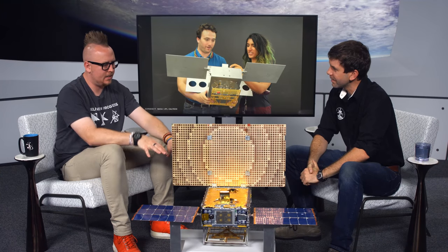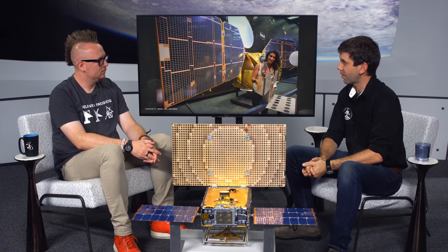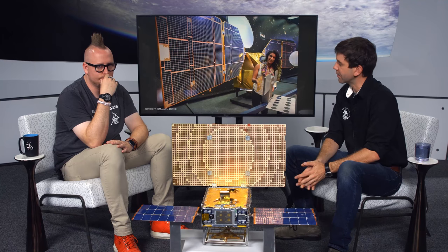CubeSats work both as complements to large missions and independently, depending on the goal. They're a way to get new vantage points — whether providing critical data relay as for InSight, or deploying many spacecraft to map the solar wind in ways you can't do with a single large spacecraft. You can also send them into areas too expensive or too risky for larger spacecraft. It will be complementary and independent depending on what you're trying to do.